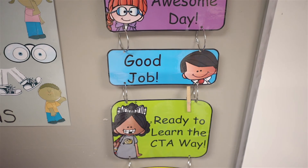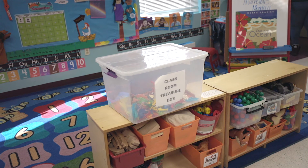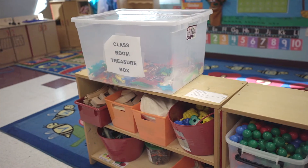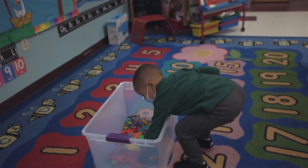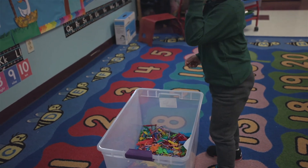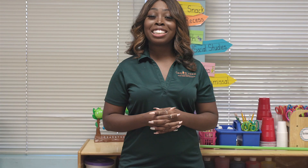Every Friday, children are rewarded with a system called Green Team. Green Team is when we take the children upstairs into a large room filled with toys and they are allowed to select one toy to take home with them. This is based upon three things: students wearing uniform every day, our classroom behavior chart, and attendance.